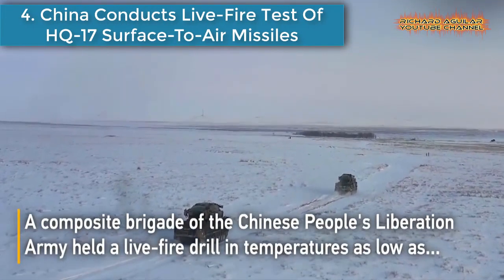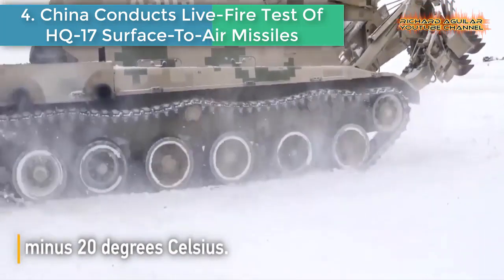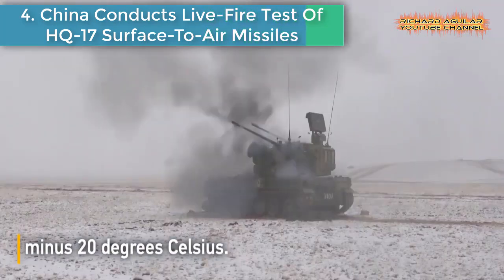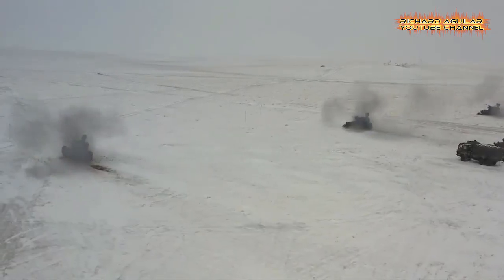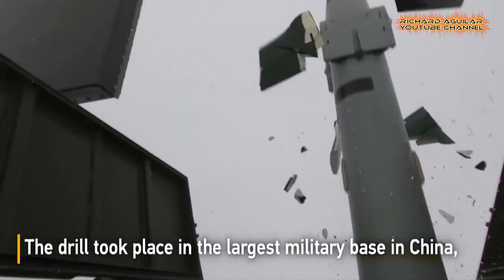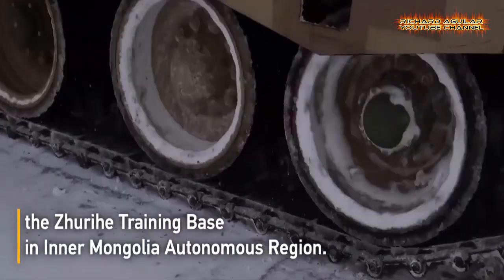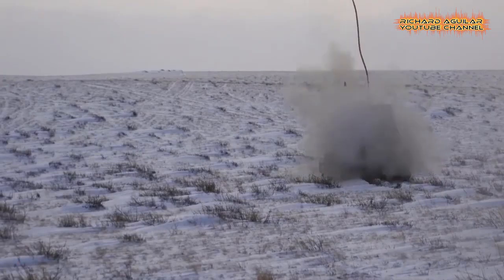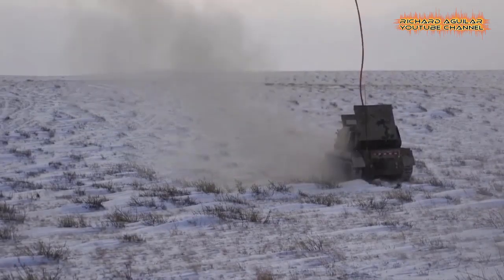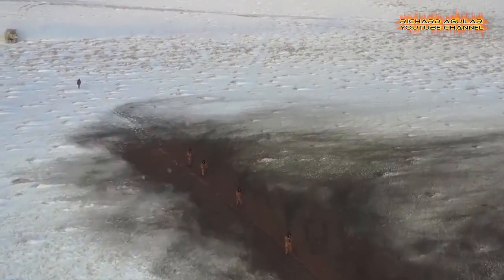Number four: China conducts live fire test of HQ-17 surface-to-air missiles. A composite brigade of the Chinese People's Liberation Army held a live fire drill in temperatures as low as minus 20 degrees Celsius. The drill took place in the largest military base in China, the Zhurihe training base in Inner Mongolia Autonomous Region, where the brigade fired HQ-17 surface-to-air missiles.